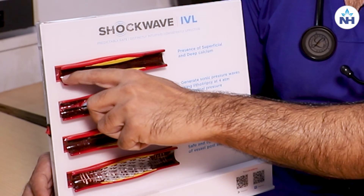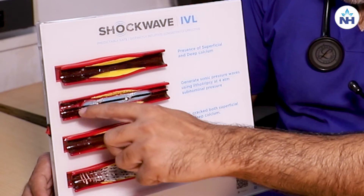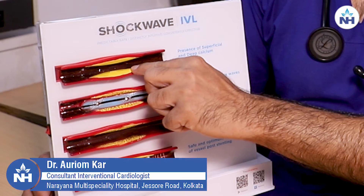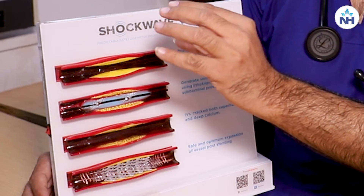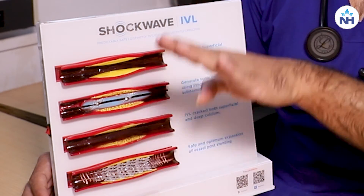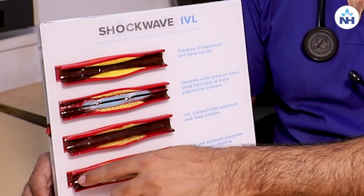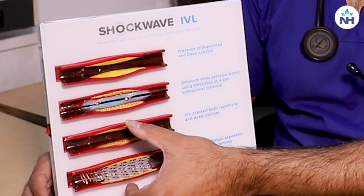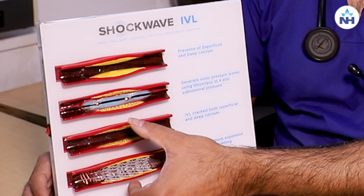Whenever we have to do angioplasty, I have to put a wire inside it, then I have to put a balloon inside it, then I have to inflate the balloon so that the blockages are suppressed within the wall. And then I have to put a stent to keep the artery open after I do the balloon dilation.